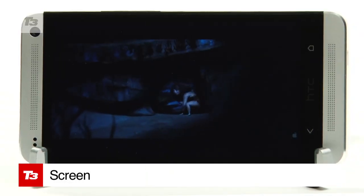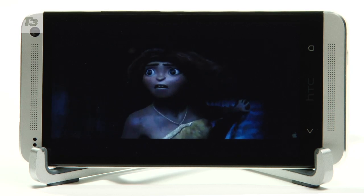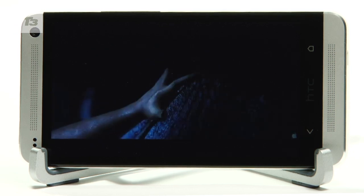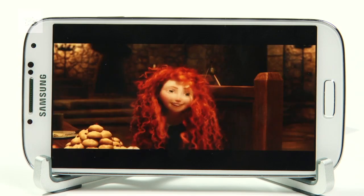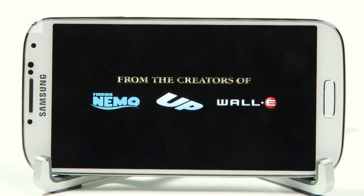The One wins the screen battle even if it's smaller. At 4.7 inches with a ludicrous 468 ppi, compared to the bigger S4 at 5 inches and 455 ppi, but both screens are stunning to look at.